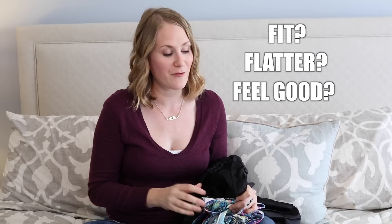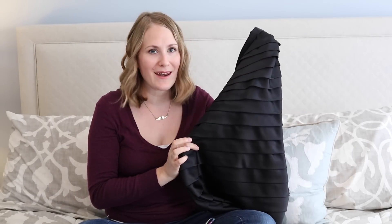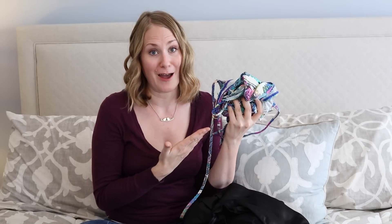A question you can ask yourself is: does it fit me? Does it flatter me? And do I feel good in it? That's really gonna help you distinguish what you should keep and what you should get rid of. If I'm being honest, in my head I want this dress to flatter me, but when I put it on, it really doesn't. And this bathing suit has honestly never flattered me.